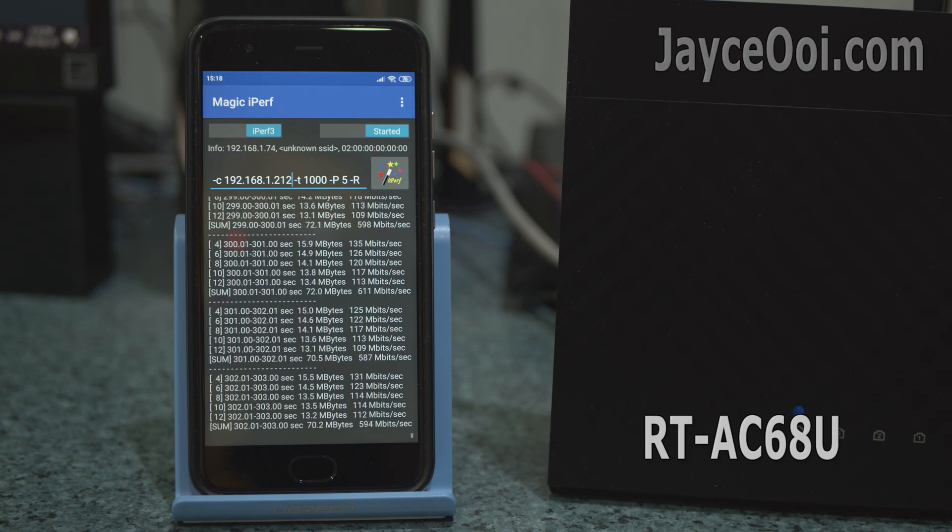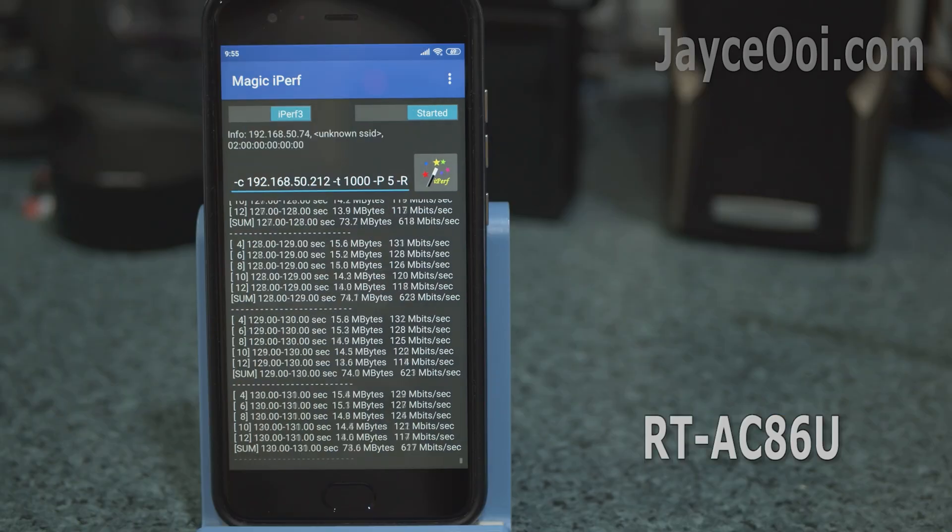As usual, the most commonly found smartphone with 2x2 AC streams Wi-Fi 5 is being used here.